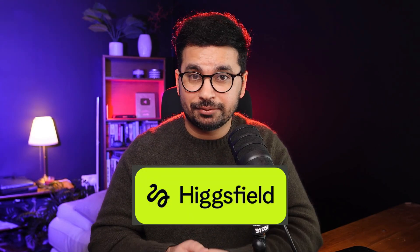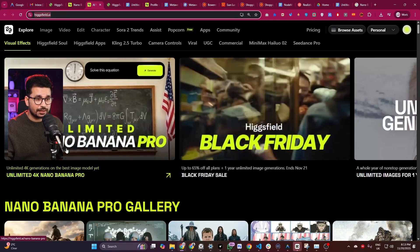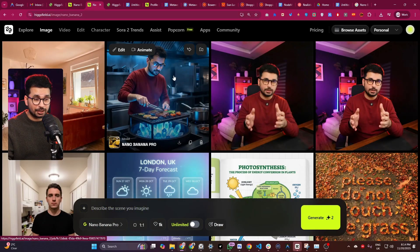We'll dive deeper and I'll show you more capabilities of this amazing AI model. A big thanks to Higgsfield for giving me access to Nano Banana Pro and sponsoring this video. Just go to higgsfield.ai or click the link in the description to directly access Nano Banana Pro.